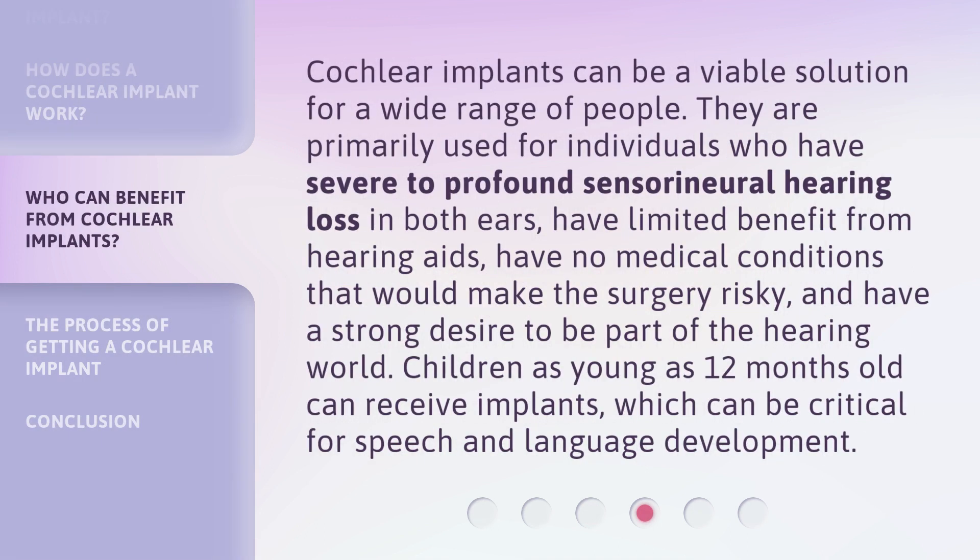Cochlear implants can be a viable solution for a wide range of people. They are primarily used for individuals who have severe to profound sensorineural hearing loss in both ears, have limited benefit from hearing aids, have no medical conditions that would make the surgery risky, and have a strong desire to be part of the hearing world. Children as young as 12 months old can receive implants, which can be critical for speech and language development.